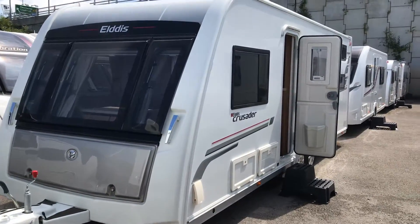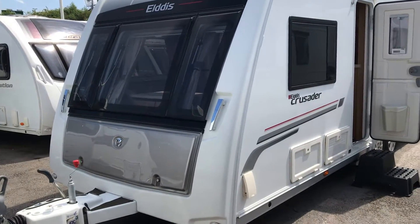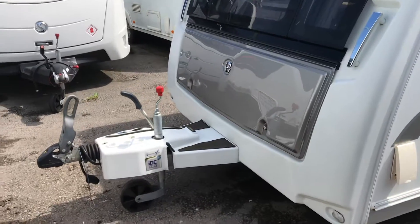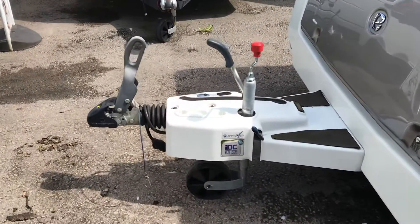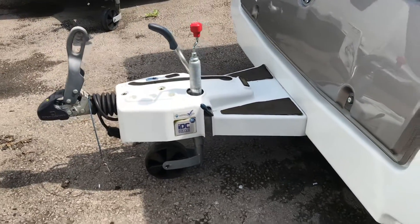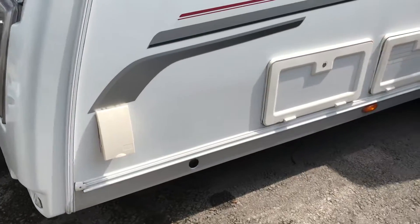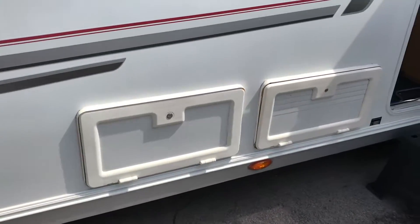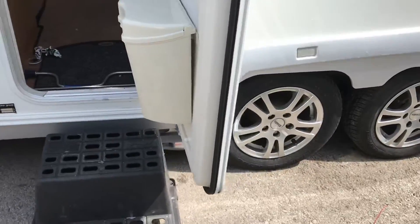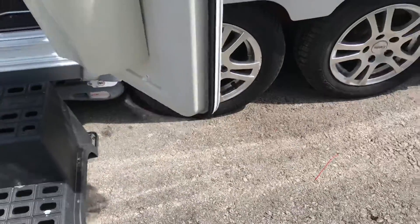What we've got, just landed this morning, is this Elddis Crusader Tempest. It's got the IDC intelligent drive control, it's got an outside mains point, access lock under the bed, outside battery locker, Power Touch automatic evolution mover, twin axle.